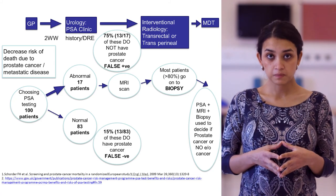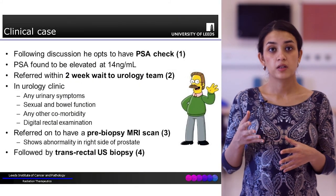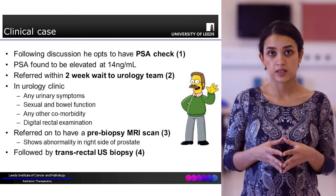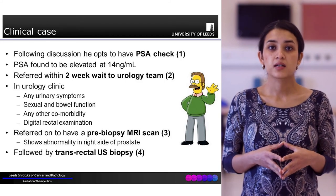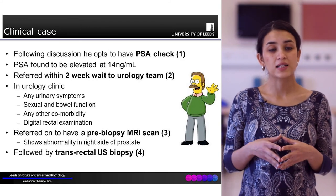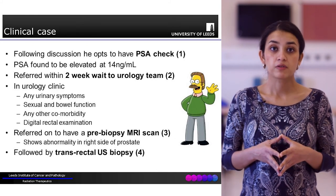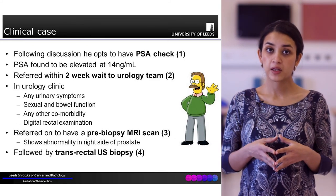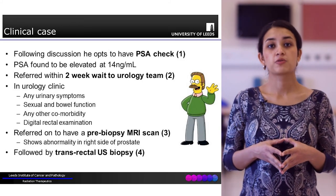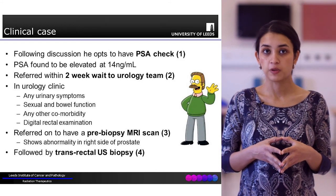Coming back to Mr. AB: he has a detailed discussion with his GP where the risks, benefits, and limitations of the PSA test are explained to him. He then decides to go ahead with a PSA test, which returns elevated at 14 nanograms per mil. He is then quite rightly referred on the two-week wait pathway to urology, where he has a full examination including a DRE and is referred for a pre-biopsy MRI and a transrectal ultrasound.